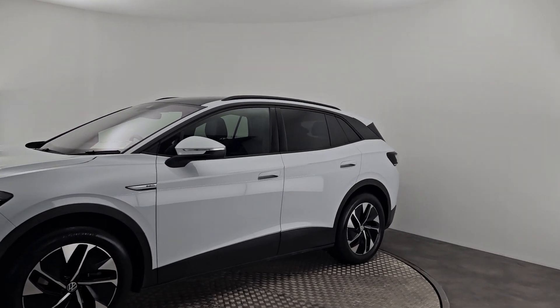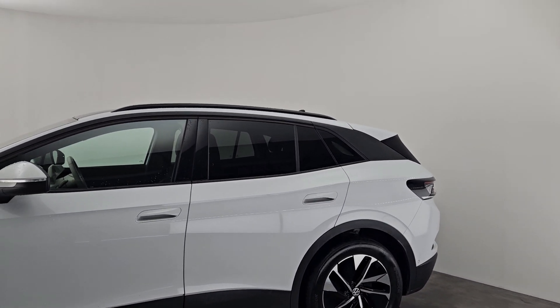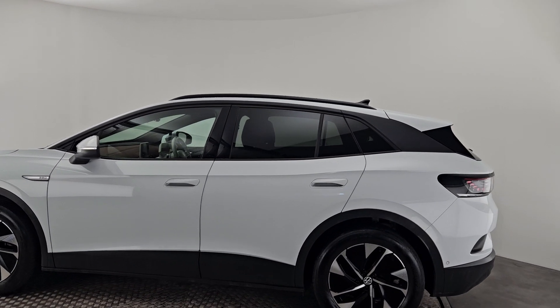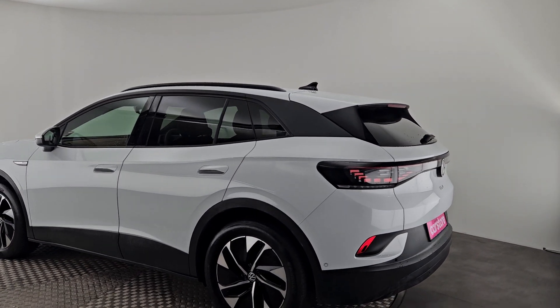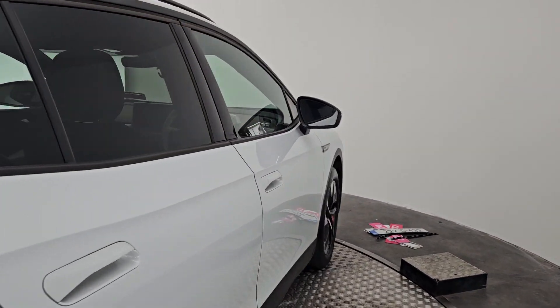This is the PRO edition, so there are some upgrades including nicer alloys, a nice roof railing, and a lovely sunroof. On the interior there are front and rear sensors along with a front and reversing camera as well. This car is a 2022 model.